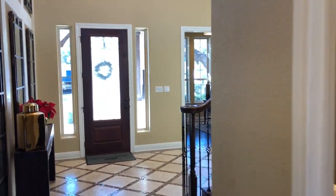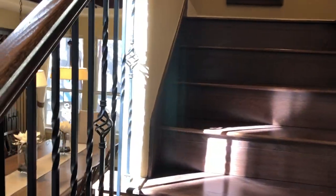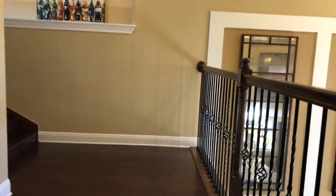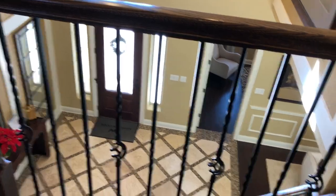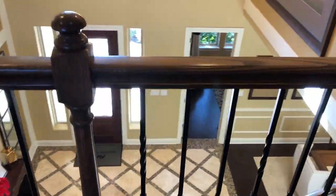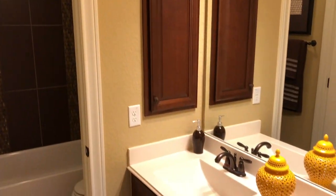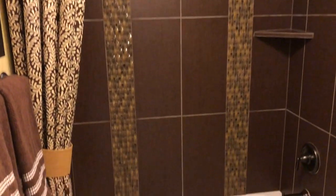Let's head upstairs. Love, love, love the wrought iron. Let me give you a little view from above. So you can tell we have the owner's suite downstairs, a guest bedroom downstairs, and the kids' rooms or extra rooms are all upstairs.